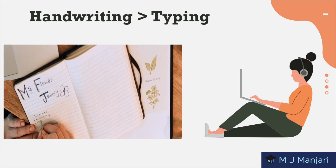And the next one is that handwriting is greater than typing. To each their own, but research shows that retention rate improves when we choose pen and paper over mouse and keyboard.